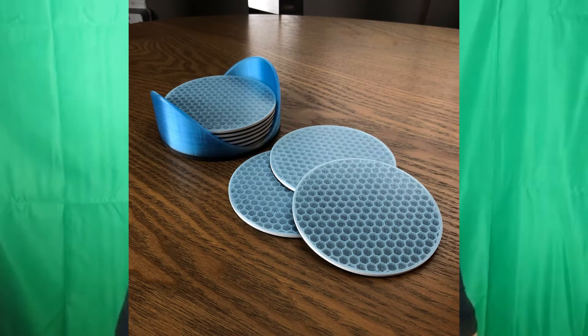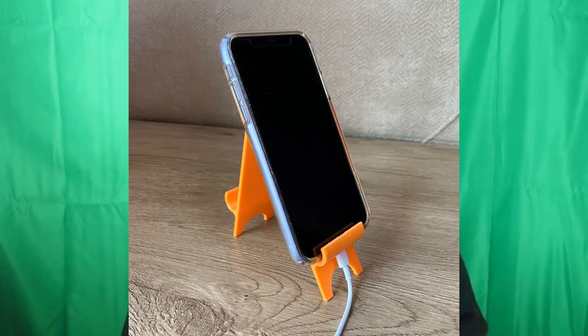Coasters are one of my favorite things to print — you can be completely creative with them, have them in different colors and styles, and customize them for your customers. They look really cool and sell very well. Phone holders are another good idea; putting your phone in a stand at night is very useful and they sell well too.